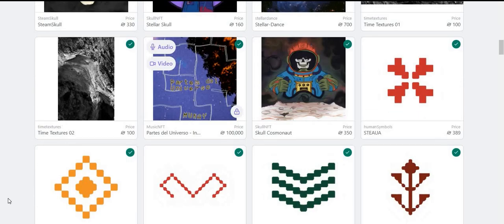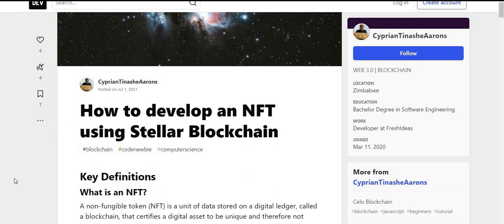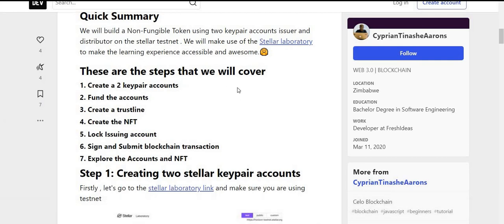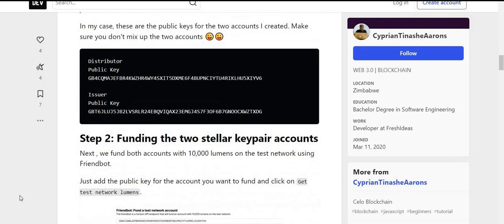If you're a developer wanting to learn how to build an NFT on the Stellar blockchain — or maybe you're not even a developer but want to get into this — I'll put the link down below. This is how to develop an NFT using Stellar. Quick summary: we build a non-fungible token using two key pair accounts — issuer and distributor — on the Stellar testnet. We make use of the Stellar laboratory. The steps cover creating a two-key-pair account, funding the account, creating a trust line, creating the NFT, locking the issuing account, signing and submitting blockchain transactions, and exploring the account and NFT.